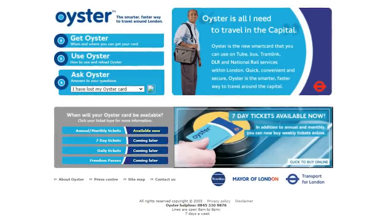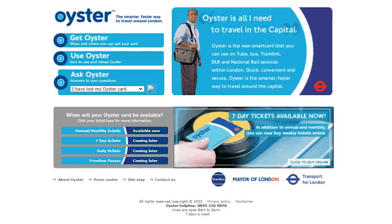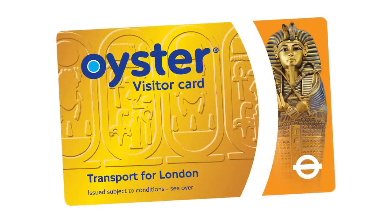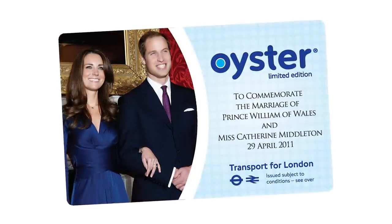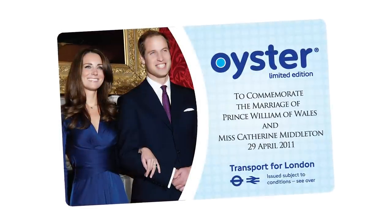Whilst your regular Oyster card may be blue in colour, here are some other variants that you may have missed. To tie in with the Golden Age of Pharaohs exhibition, there was a promotional Tutankhamun Oyster card in 2007 that looked like this. In 2011, there was a commemorative Oyster card for the royal wedding between William and Kate.